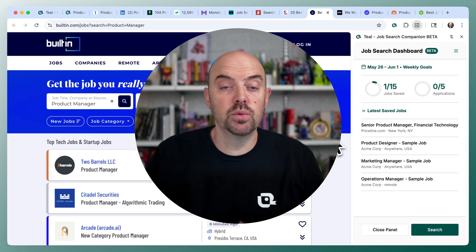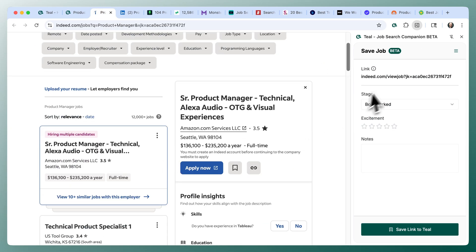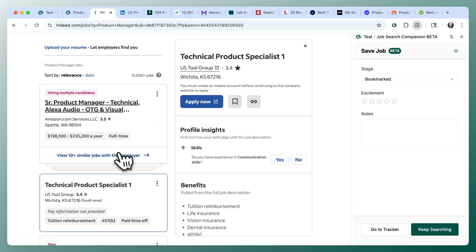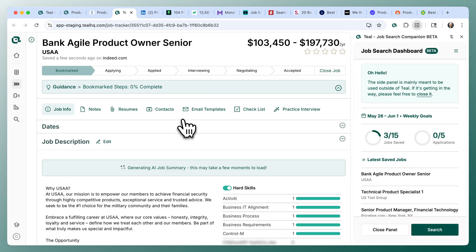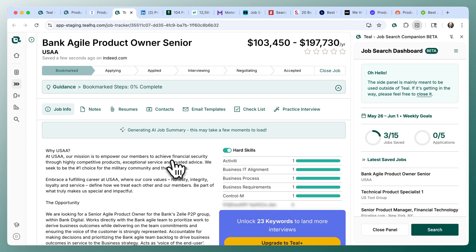To bookmark jobs, head over to a job detail page. Let's start with Indeed. The companion works as a bookmarker across many job boards. We can save these links to Teal, and then you can keep searching or go to your tracker and see that your job has been brought into Teal. From here you can manage it, see the keywords, and AI will automatically remap the job description into key sections: requirements, responsibilities, nice-to-haves, and benefits.